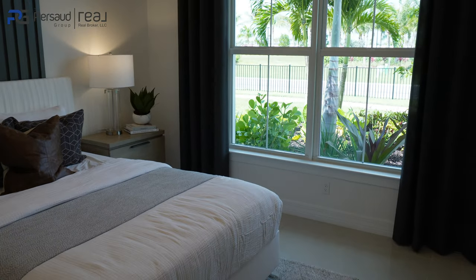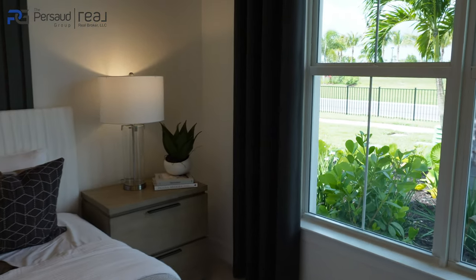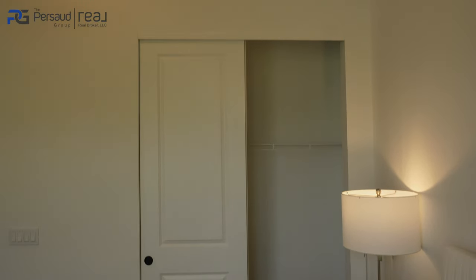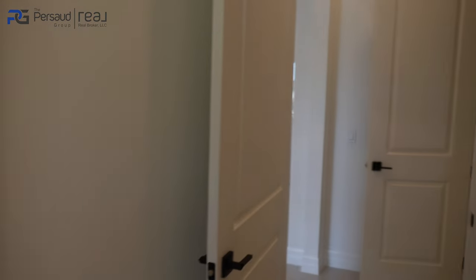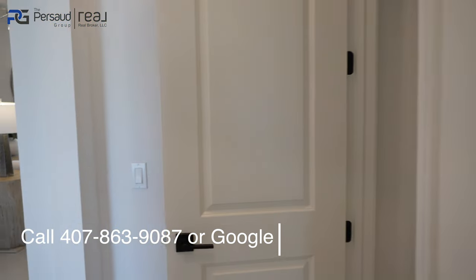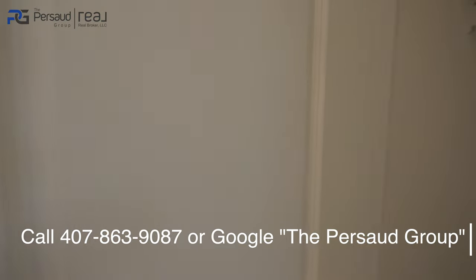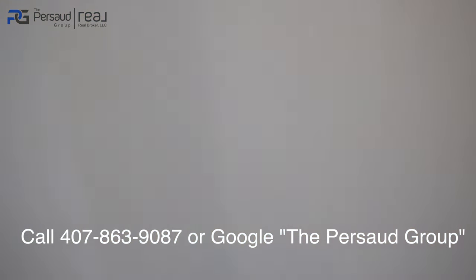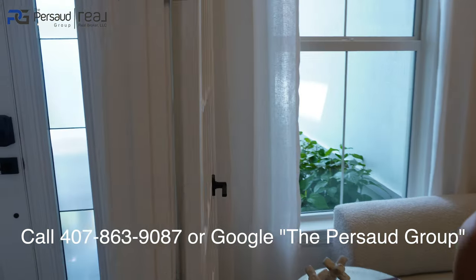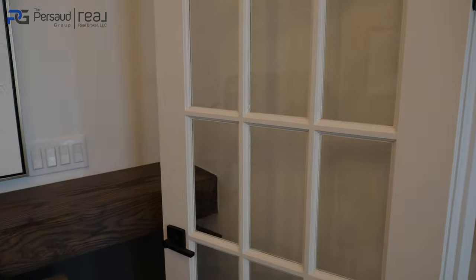I mainly cover Central Florida but I've been branching out to give you more options on home availability. I've had a lot more clients reach out interested in homes in this area, specifically Miami Lakes. If you're watching this, Miss Judy, welcome back — I appreciate you. Let's get back into the tour.